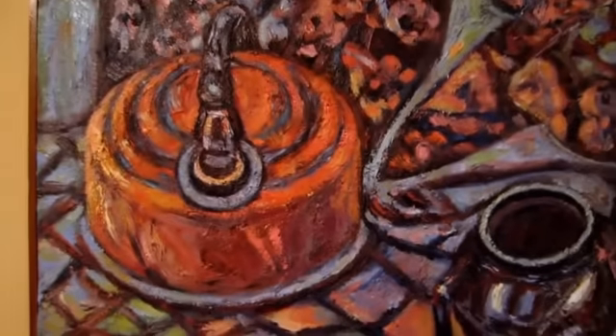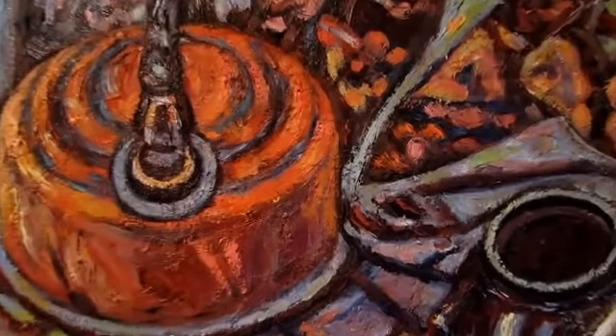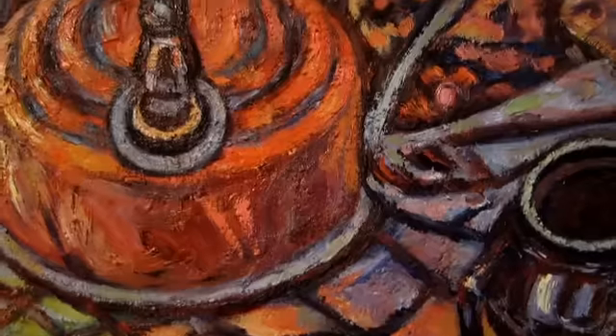And this is Still Life with Teapot. It's one of the little teapots that I discarded, but I thought it would be nice. I really like the patterns in this painting.